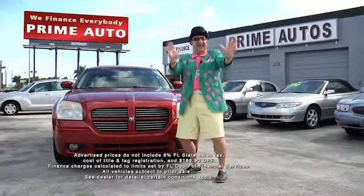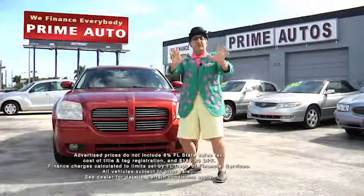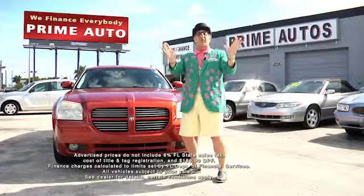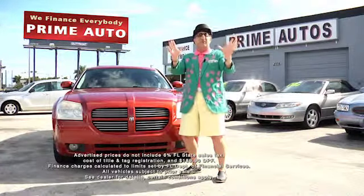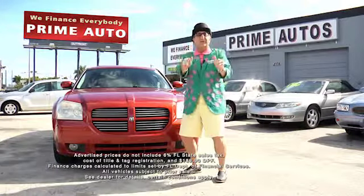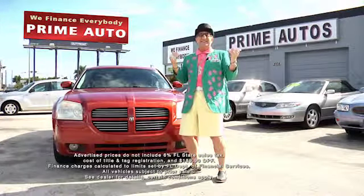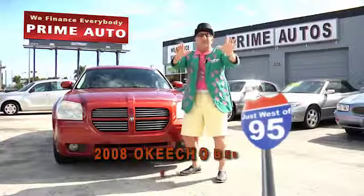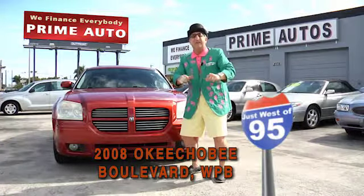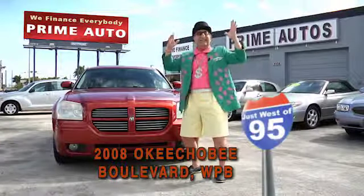Hey, the Deal Man here at Prime Motors — thanking you for another great year in the Palm Beaches since 1970! Now in our 45th year of a great selection of cars, trucks, and SUVs with no-hassle credit in 20 minutes or less. Easy down, easy pay — the Deal Man way! Prime Motors, quarter mile west of I-95, right here in West Palm Beach for 45 years. When did I get this old?!